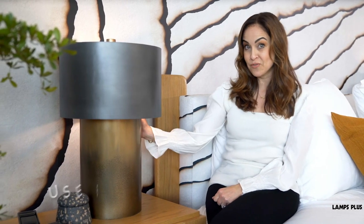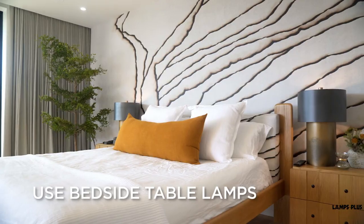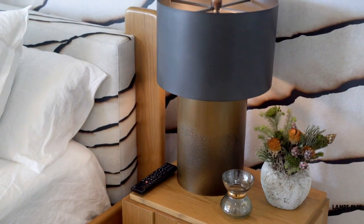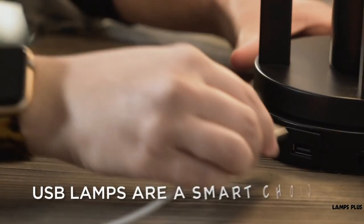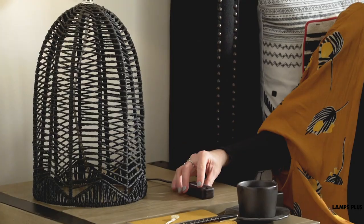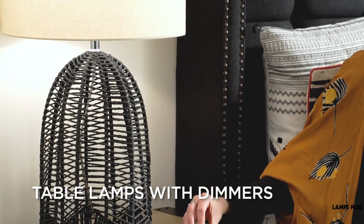You can use table lamps on a bedside table if you prefer. To avoid glare, be sure the light source is not visible when you're reclining in bed. A lamp with a built-in USB outlet is a smart choice — use it to charge your electronics while you sleep. Adjustable designs and lamps with built-in dimmers are also great choices.